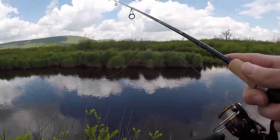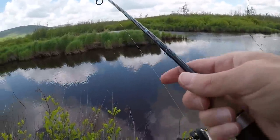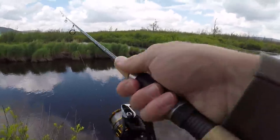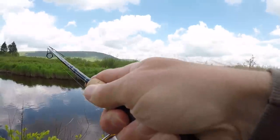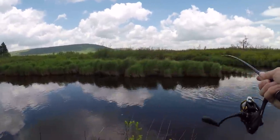Oh dang it, I had one - had a goldie! Let's see if we can get him to bite again. There he is, we got him this time! Oh my gosh, what a fish! Nice rainbow!